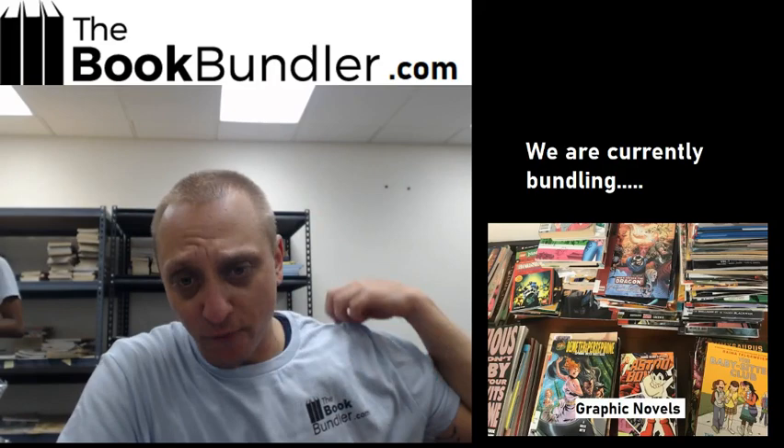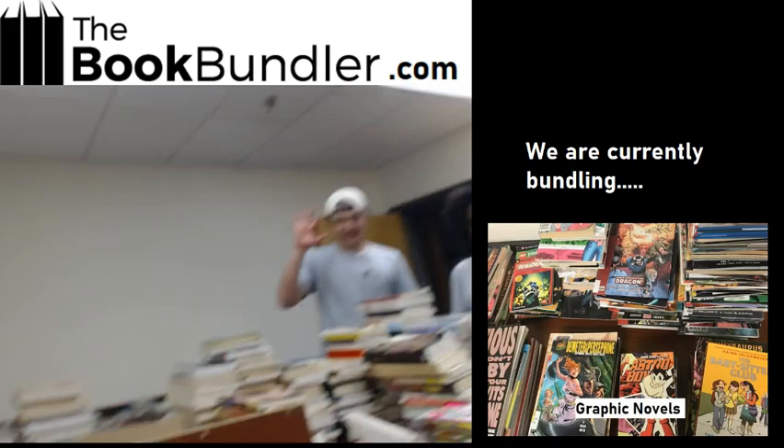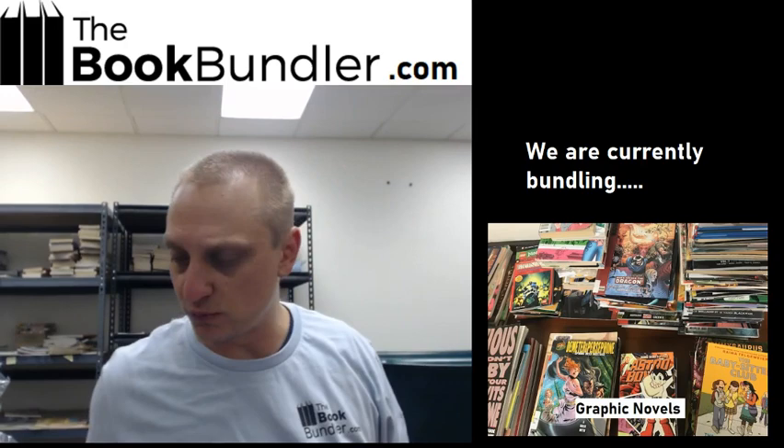All right, what's up everybody? This is Joe from the Book Bundler. This is going to be a new format where we are listing our bundles in video form. We've got a lot of requests for graphic novels. We come across them sometimes. We have painstakingly bundled them all. Helping me with this video today is Garrett and Q. They're going to be assisting with the video bundling process so this video doesn't run too long.